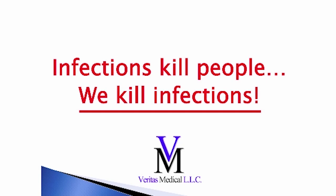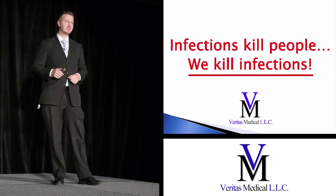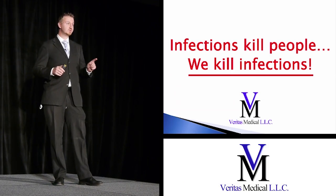Every time a patient walks into a hospital, they have a 1 in 20 chance of getting an infection. And of those, 100,000 people die every year because of that infection. And at Veritas Medical, what we've done is we've solved this problem.